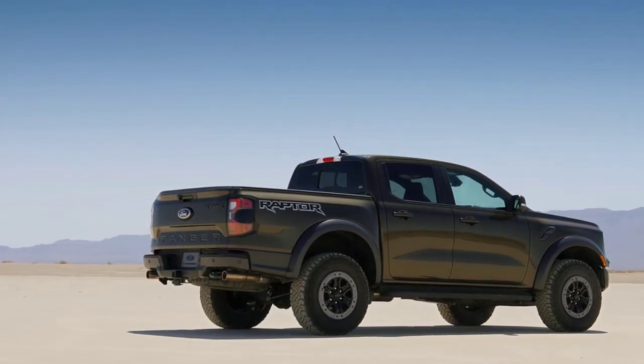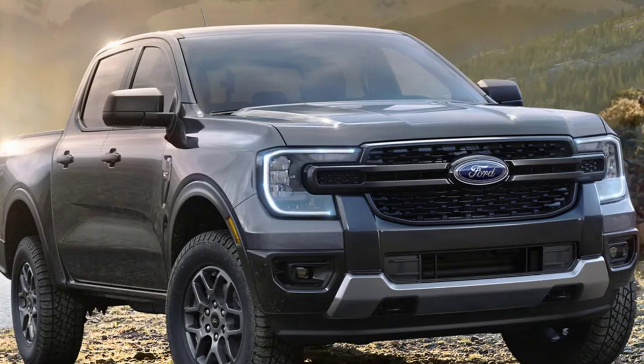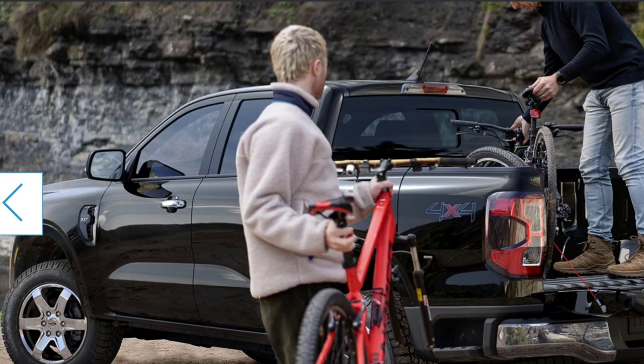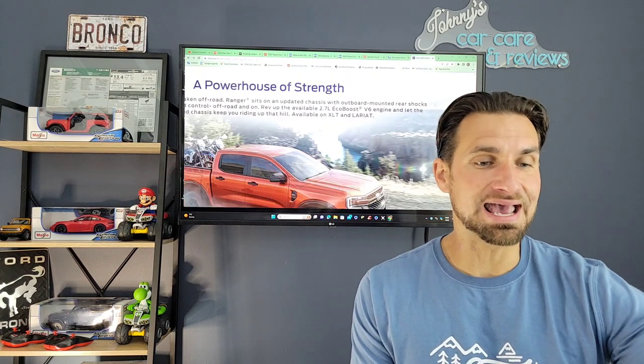On the XLT is where you can get that 2.7-liter V6 twin-turbo. Otherwise, the standard engine continues to be the 2.3-liter EcoBoost inline four-cylinder turbo, which has been a fantastic and very reliable engine. It was the leader in torque for the segment, had the most towing of gasoline-powered engines, and had the highest payload. The 2.7-liter EcoBoost V6 engine is available on XLT and Lariat.